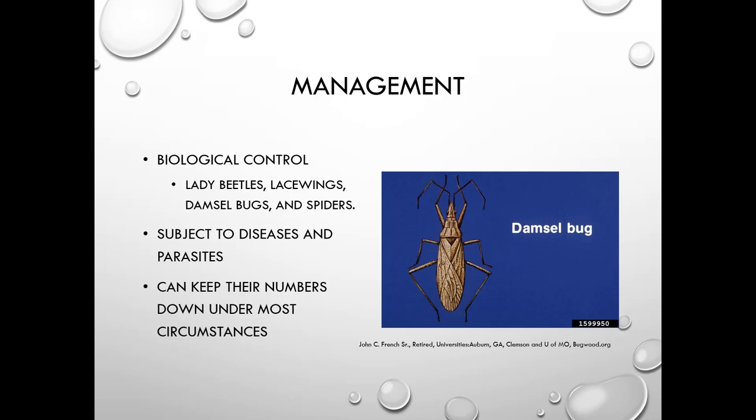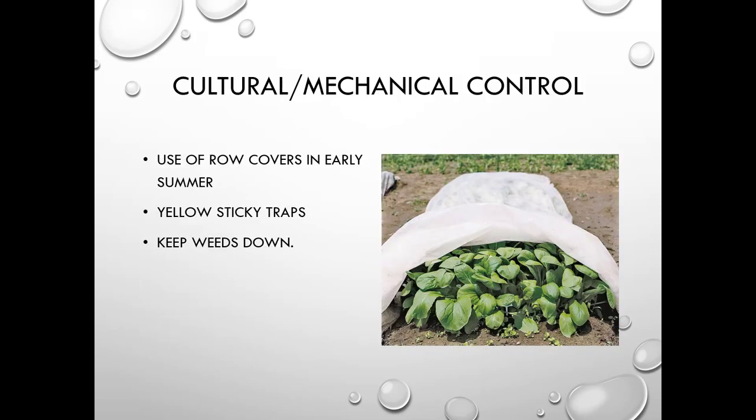Biological control for leafhoppers includes lady beetles, lacewings, damsel bugs, and spiders. They are also subject to diseases and parasites that can keep numbers down, though leafhoppers can be really challenging once established. Controls include row covers early in summer, yellow sticky traps for monitoring, and keeping weeds down since those are places leafhoppers may harbor.